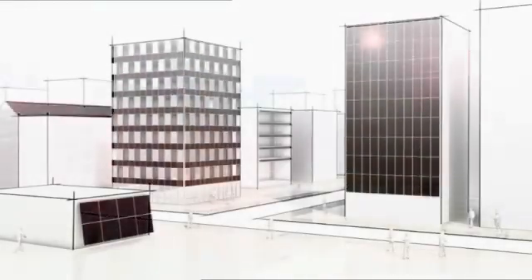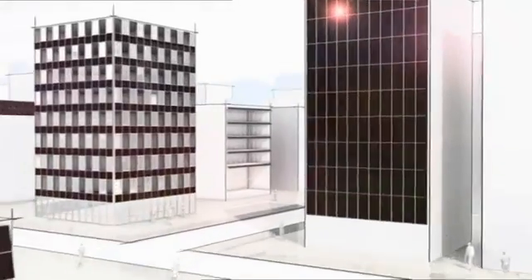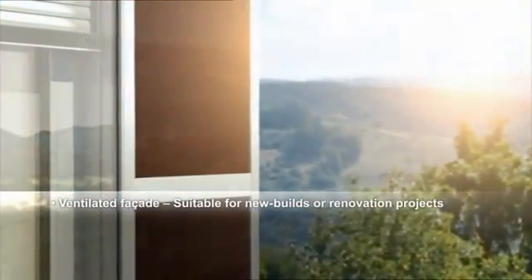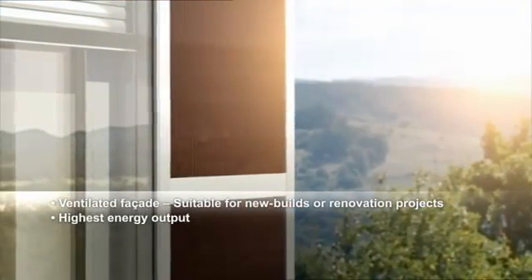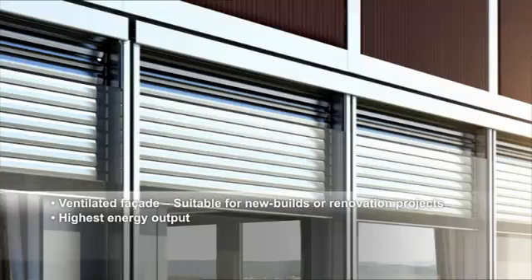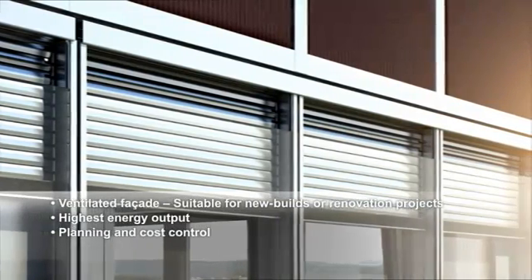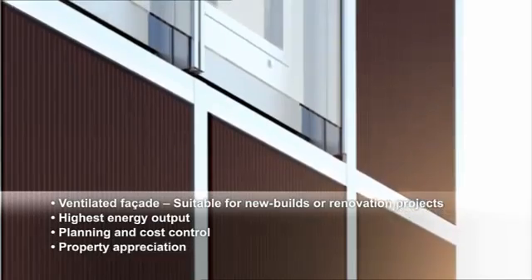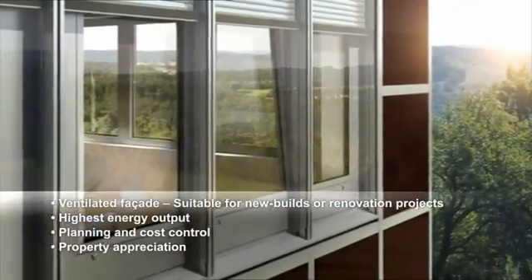The Shuko SCC-60 ventilated facade with ProSoul TF enables utilization of large opaque building surfaces and energy generation in new builds or renovation projects, with the highest KWP output per installed unit. It also provides planning and cost control thanks to standardized construction, plus value appreciation of the property with improved energy and CO2 balance.